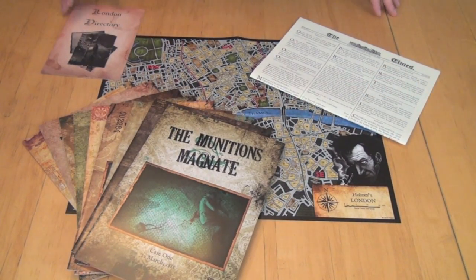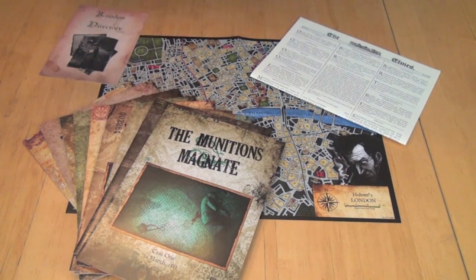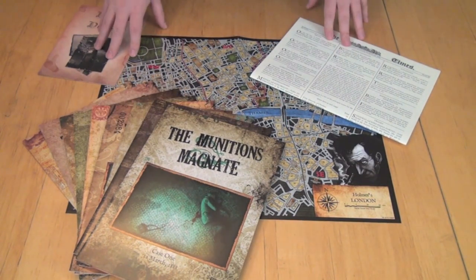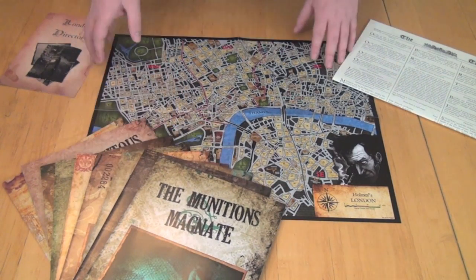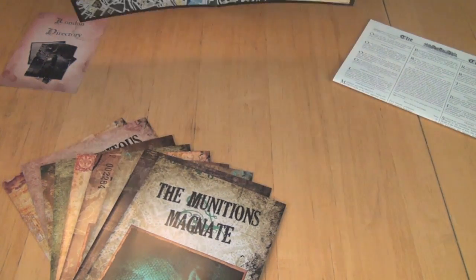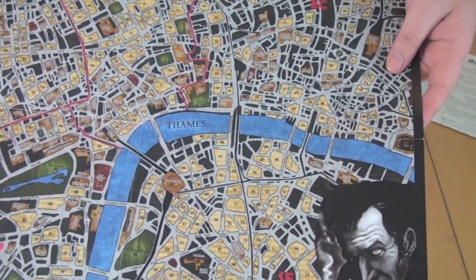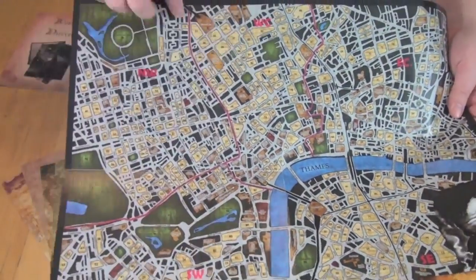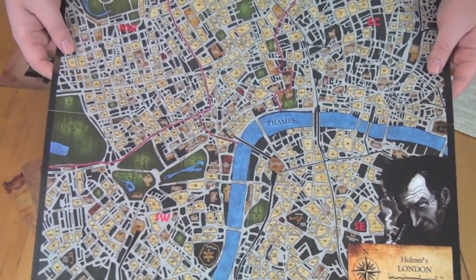Here you can see all of the components for Sherlock Holmes Consulting Detective. It doesn't look like much and it's really not a visual experience — it's more of a mental experience. What you can see is we have a map of London. On this map, you can see that there are all kinds of little numbered buildings and there are districts outlined by red lines — the Northwest, the West Central, Southwest, and so forth.